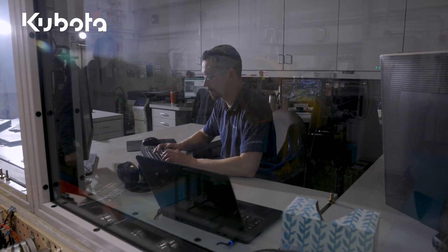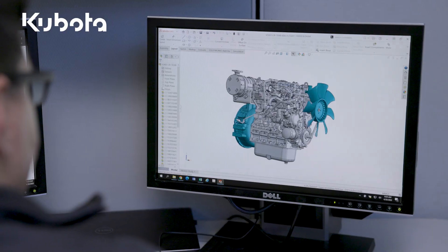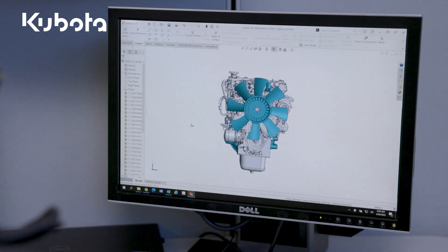Our application engineering team is your start-to-finish product development resource. Our two-phase, four-step process has been proven and refined through thousands of successful OEM collaborations. Here's how it works.